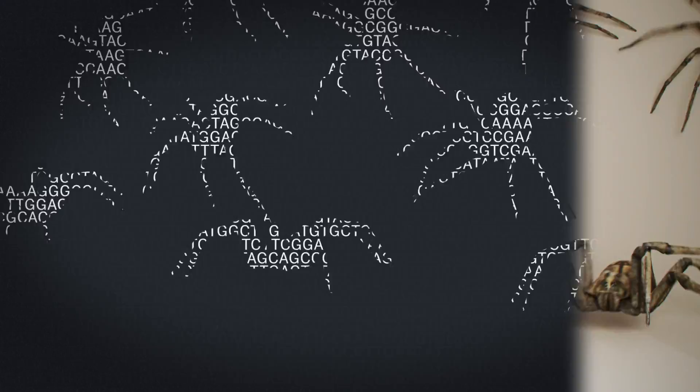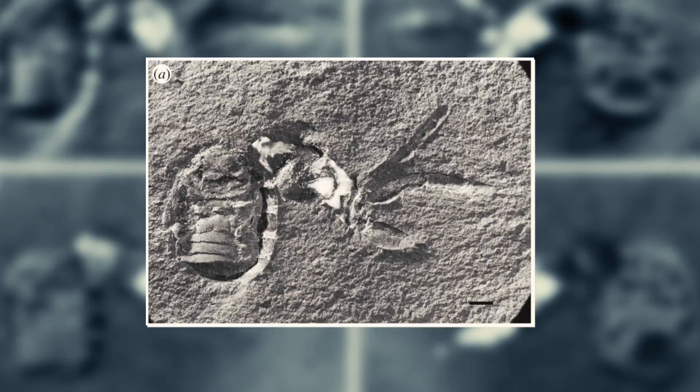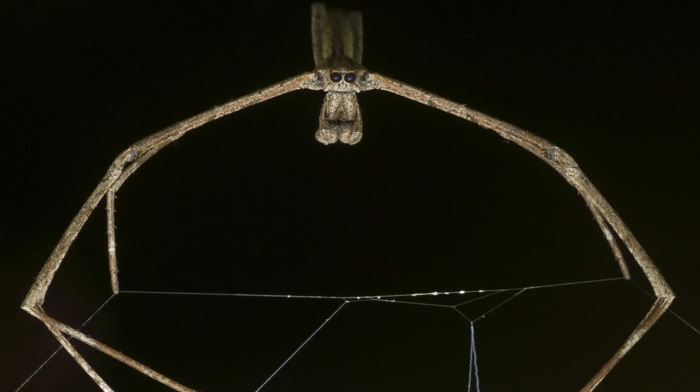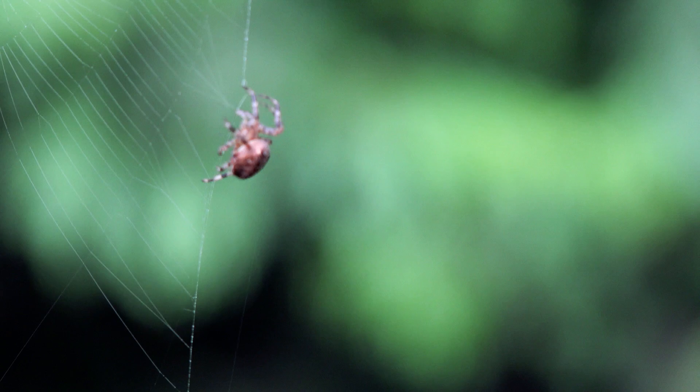Looking back through time to see how spiders have evolved has been especially difficult. Fossil evidence has shown us early ancestors, but the speed of their evolution has confounded scientists. Starting in 2014, two different teams used genomics to compare hundreds of genes from 40 spiders. They found that some orb weavers, web-making spiders, are more genetically similar to webless spiders than the rest of the orb weaving group.